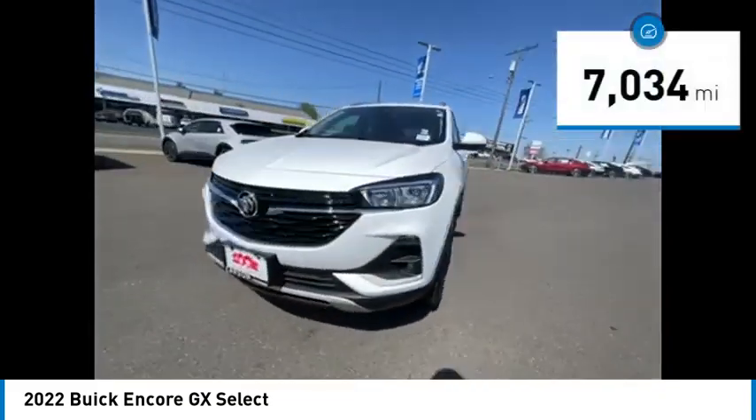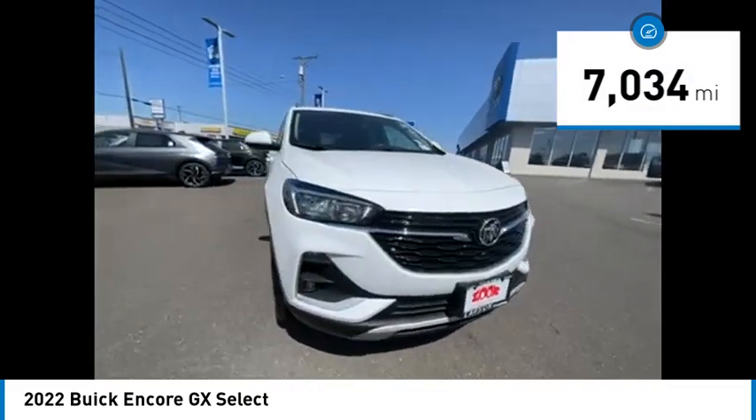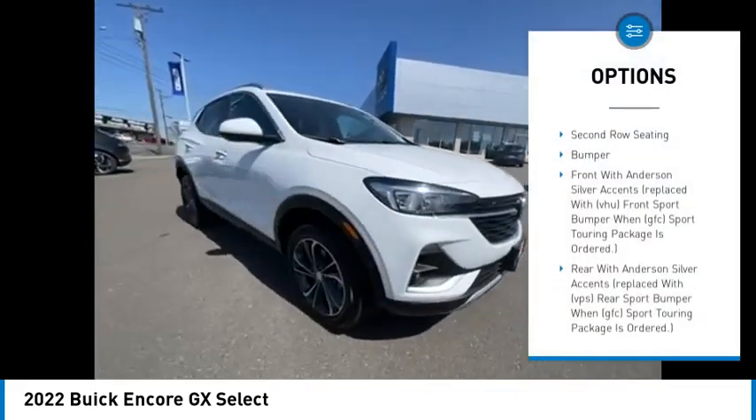This vehicle has less than 8,000 miles. Here are some of this vehicle's great options: trip odometer, second row seating.